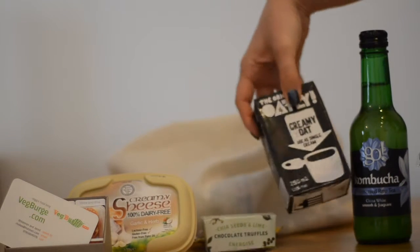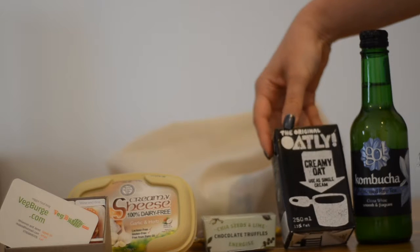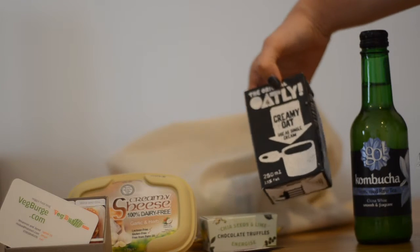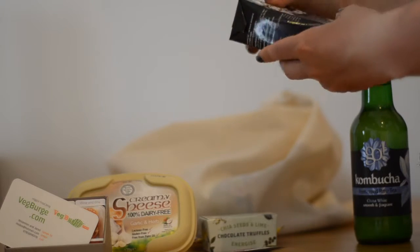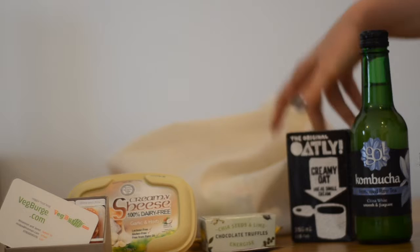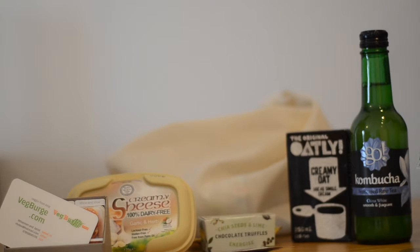I've got another big one. This is from Oatly — it's the original Oatly creamy oat, which you can use as cream. So it's a cream replacement, and it's perfectly good because it's got no cow in it. No cow!